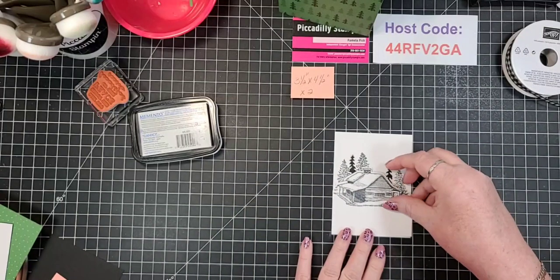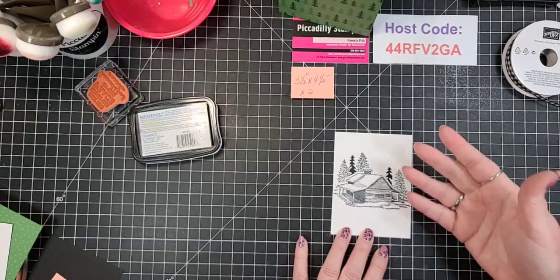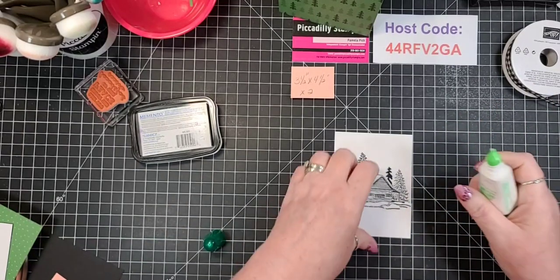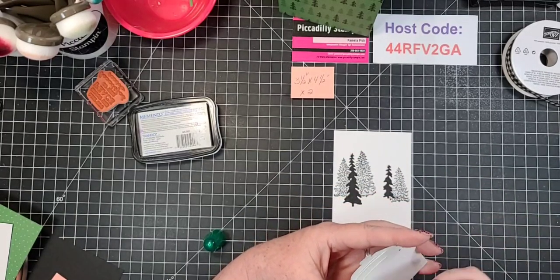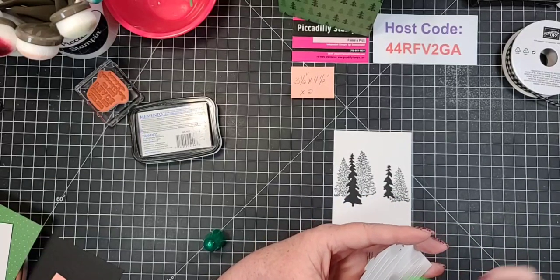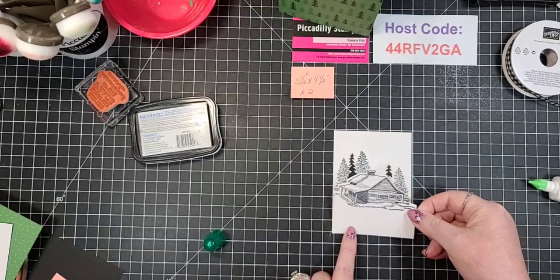Now when you put this on top, you can do two things - you can glue it right down, which is what I'm gonna do, or you can pop it up, kind of 3D it. I'm going to glue it straight down because those who know me know that I don't like to pay any extra on postage if I can help it. And also, I think it does the same effect.